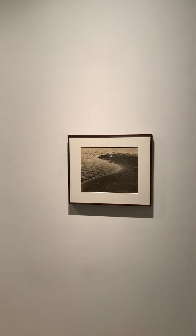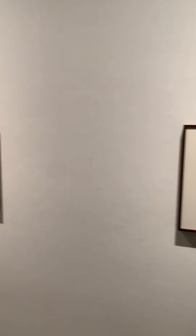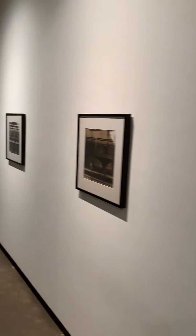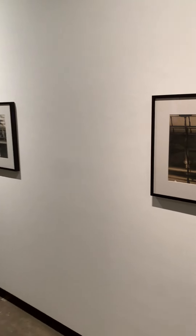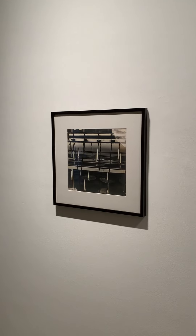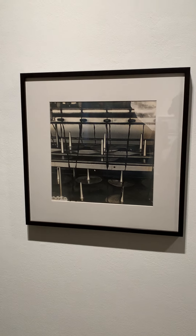Whether we're talking about these organic shapes, or this pair of photographs where you see more inorganic shapes — perhaps spinning wheels used in the textile industries — in both cases we're interested in how these images inform her paper works.